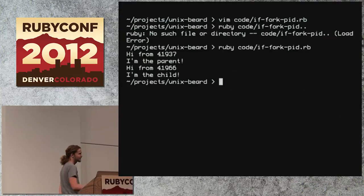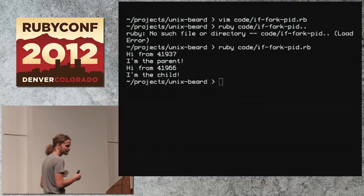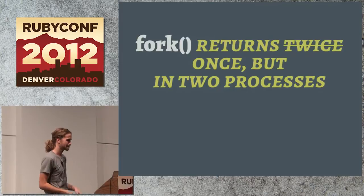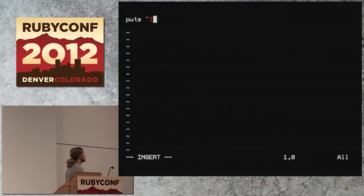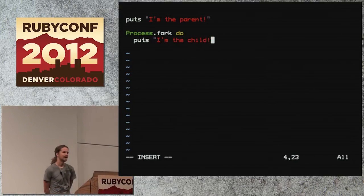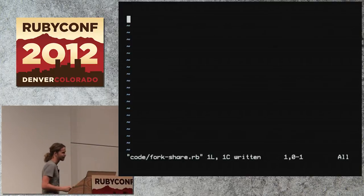Even though they're in the same source file, right beside each other in code, they're running in separate processes on the system. So I'm going to revise this statement: fork doesn't really return twice — it returns once, but in two processes running in parallel. The if construct is kind of weird; it's usually how you do it in C. In Ruby, you have more elegant solutions. The way you normally use fork is with a block, and that block gets evaluated in the child process — the newly created process.